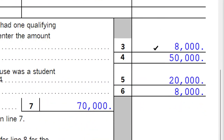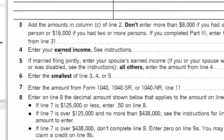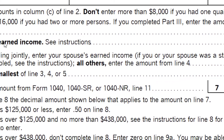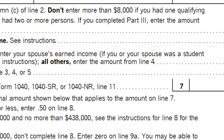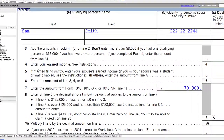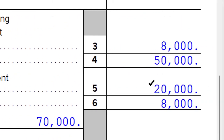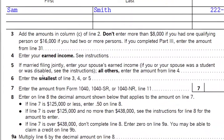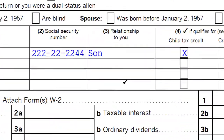Even though I put in $20,000 in expenses, notice it's being capped on line 3 at $8,000 because I only have one qualifying person. The instructions say: don't enter more than $8,000 if you had one qualifying person, or $16,000 if you had two or more persons. The earned income is being pulled from page one — $50,000 for one spouse and $20,000 here.